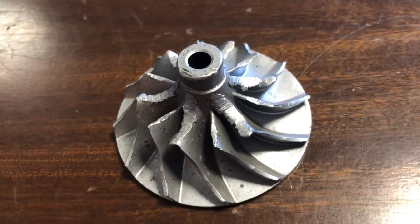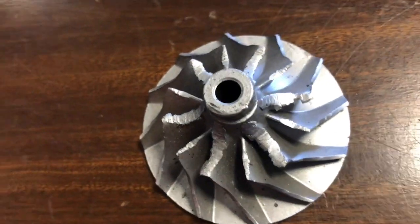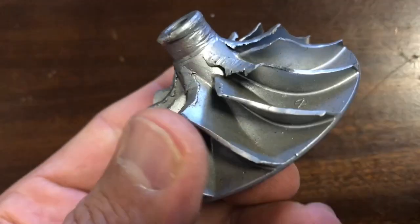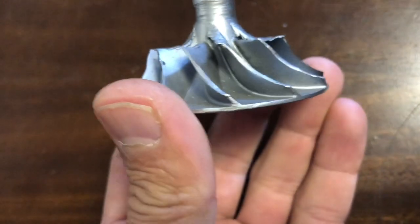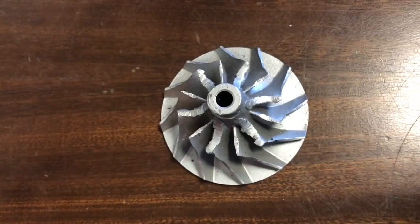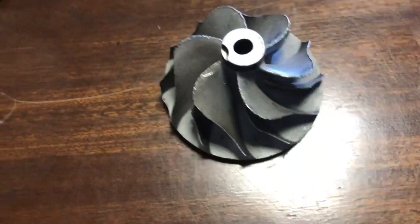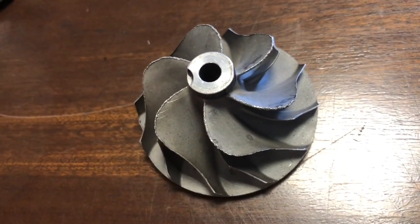A hard particle was ingested through the air filter, made contact with the blades, and that is the result. In this specific case the blades have not even bent over backwards. If you have a look at the actual angle of that blade, the leading edge has been damaged. Let me show you another compressor wheel.